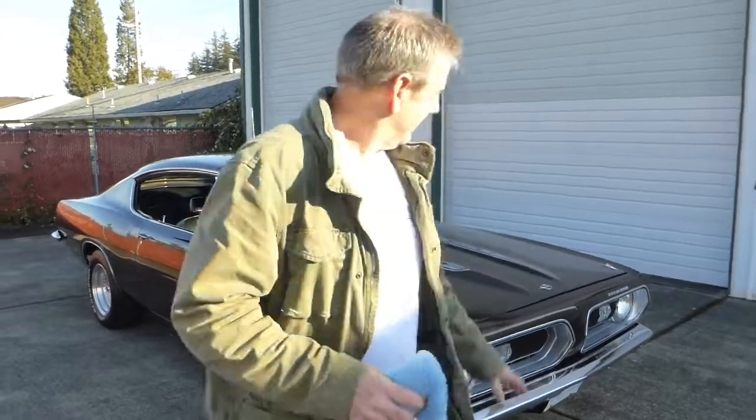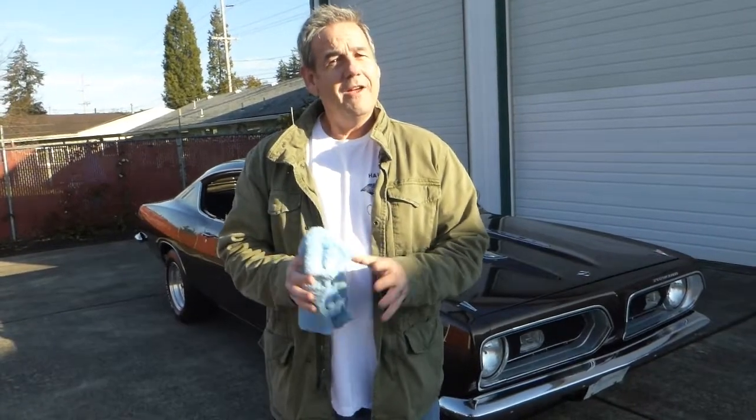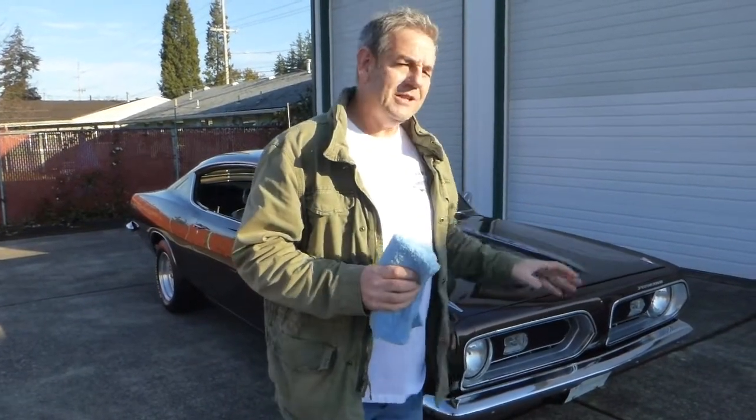I'm Rich Dean with West Coast Collector Cars in Oregon, and today I've got a beautiful 1968 Plymouth Barracuda Formula S Fastback, or Sports Coupe, to show you. Now these are a pretty rare car. This one is equipped with a 383, a 4-speed, and the 8 and 3/4 rear end. It's a nice, nicely equipped car that's had some nice updates.